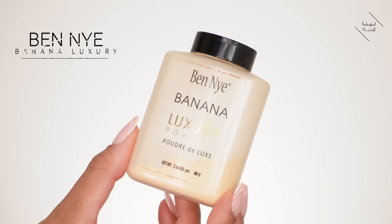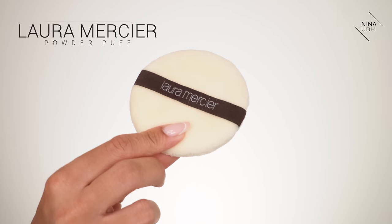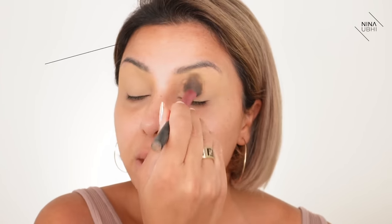Now I've got my setting powder — I'm using the Ben Nye Banana Powder with a powder puff. I'm just pressing this in and then dusting away the excess product with my Real Techniques setting brush.